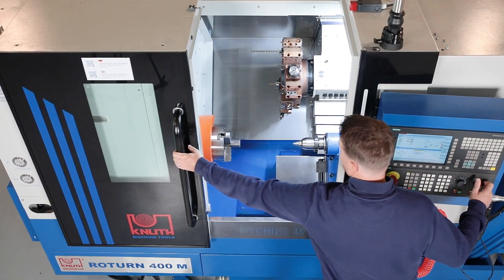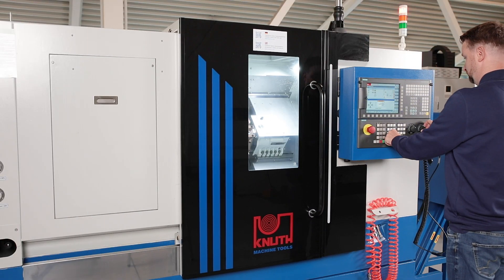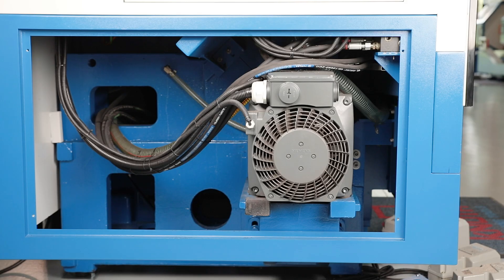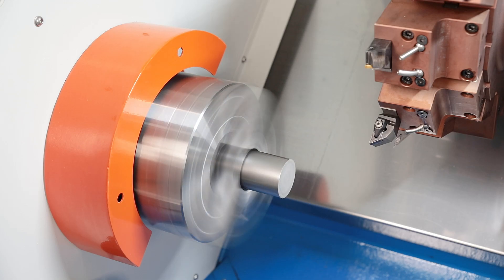The work area is completely enclosed and easily accessible thanks to the large sliding door. A powerful 15 kilowatt main spindle motor delivers high torque throughout the entire speed range for powerful machining.